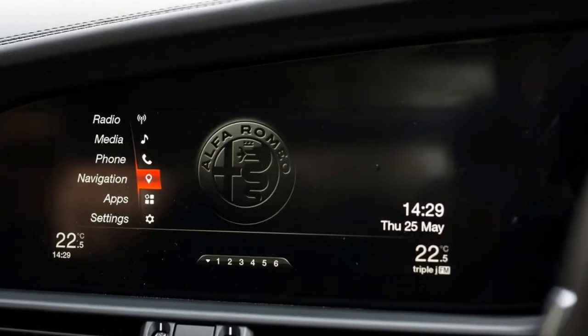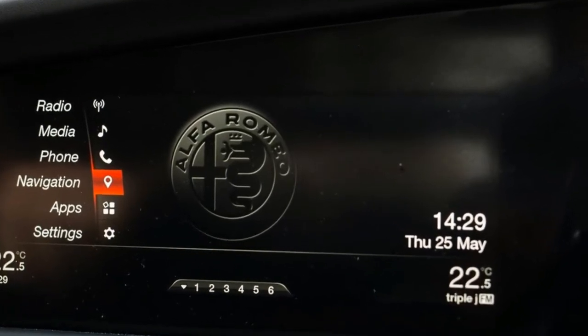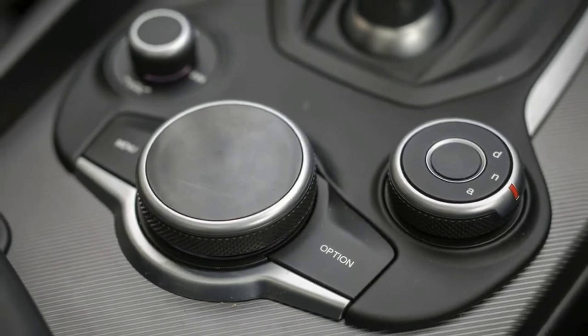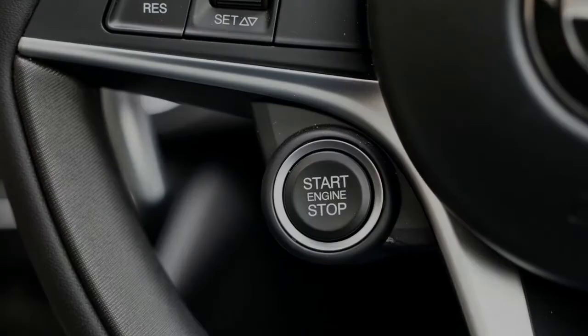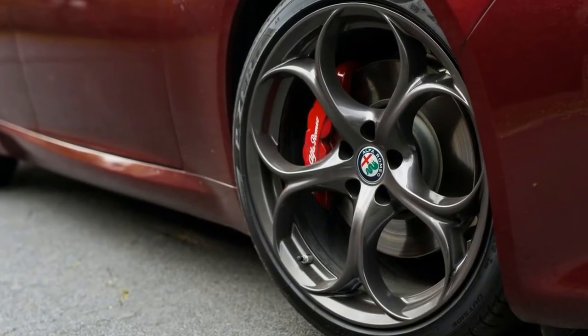An integrated 8.8-inch central infotainment screen teamed with a transmission tunnel-mounted rotary controller is also on board, along with a 10-speaker premium sound system, satellite navigation, DAB plus digital radio, and Bluetooth phone connectivity and audio streaming.